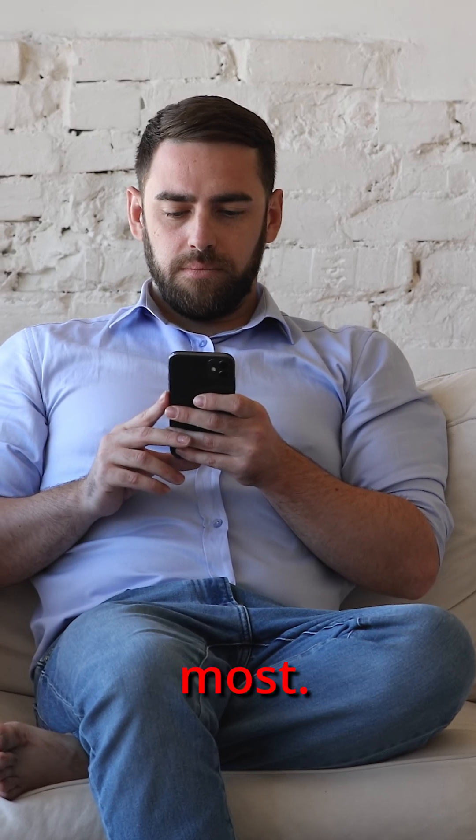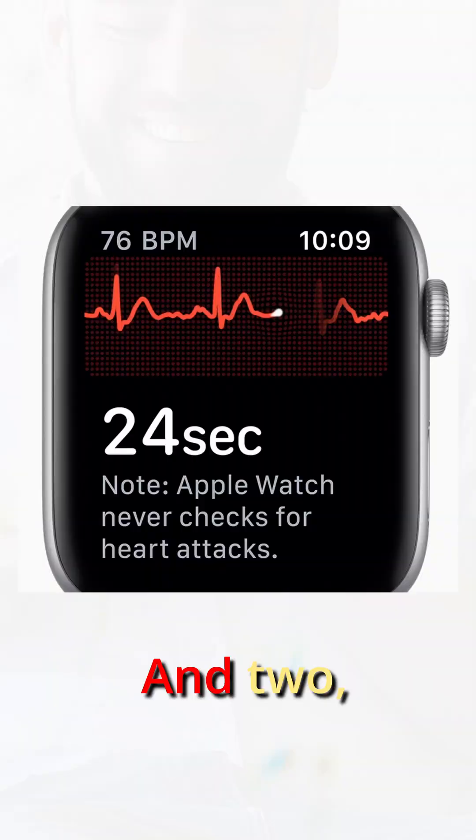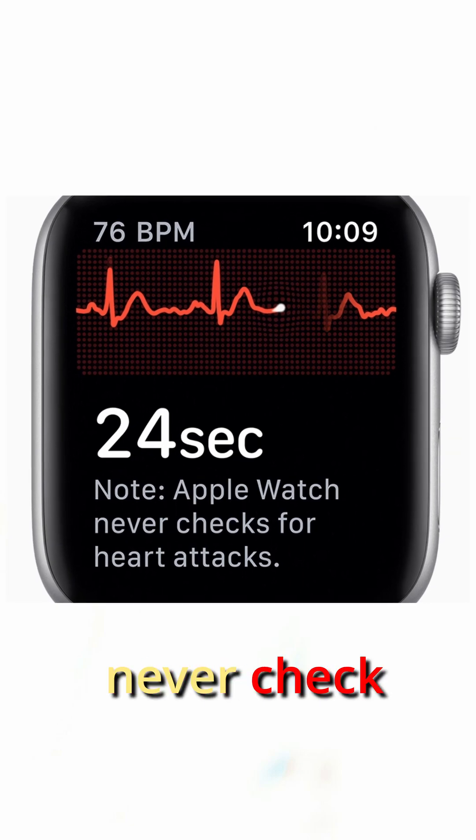There are two messages I believe the most. One: you're a couch potato and need to get off your butt. And two: Apple watches never check for heart attacks.